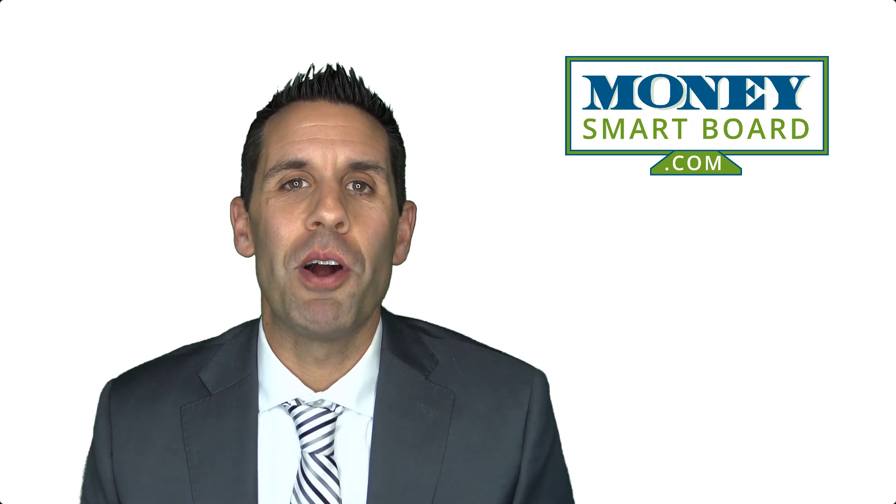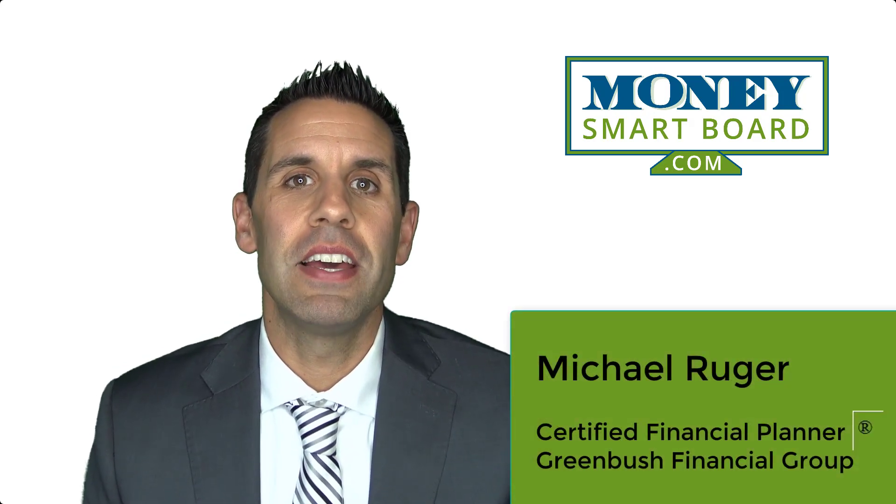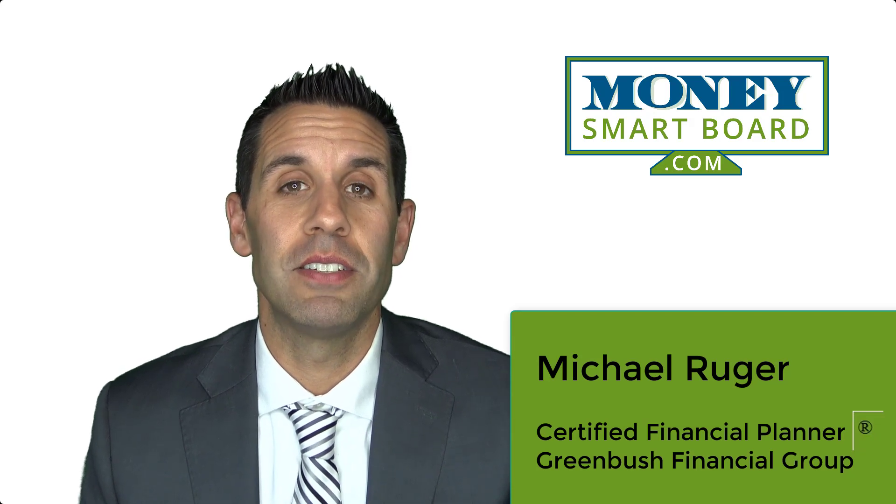Hi, I'm Michael Ruger. I'm the managing partner at Greenbush Financial Group. Today is August 14, 2019.